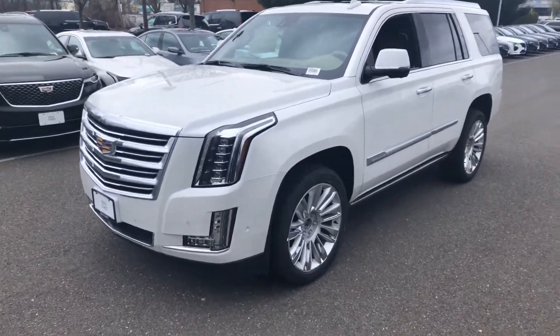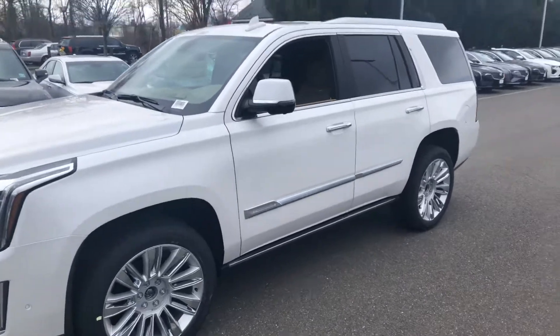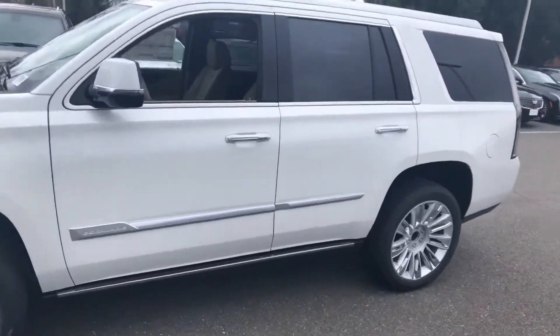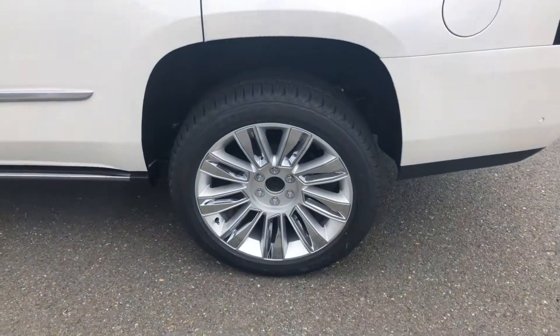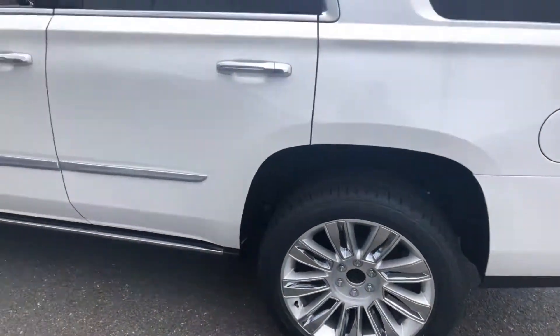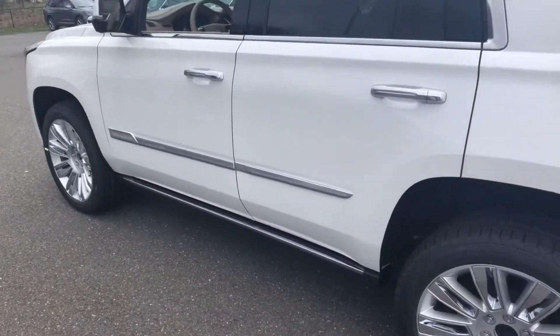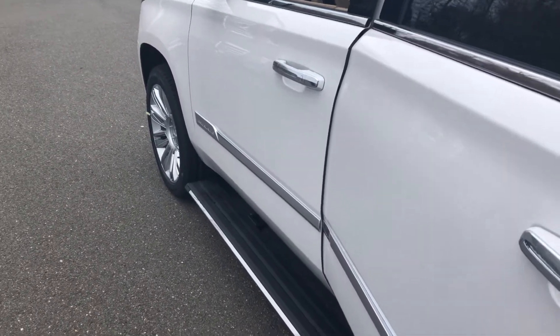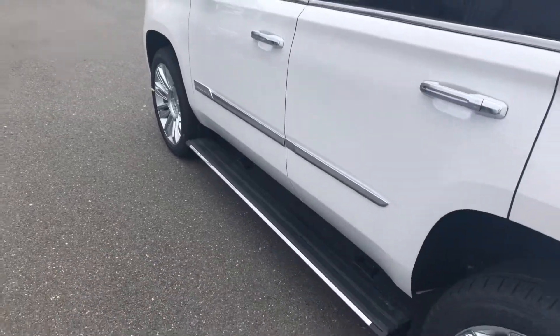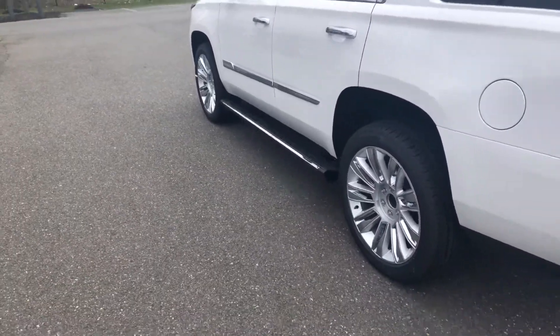Hi, you had inquired about this Escalade Platinum. I'll just give you a quick walk around on the outside. The Platinum does have its own unique wheels, and there is a center cap that does go over that. It does have the pop-out running boards — see when the door opens, they automatically come out, and once the door closes, they automatically go back up.